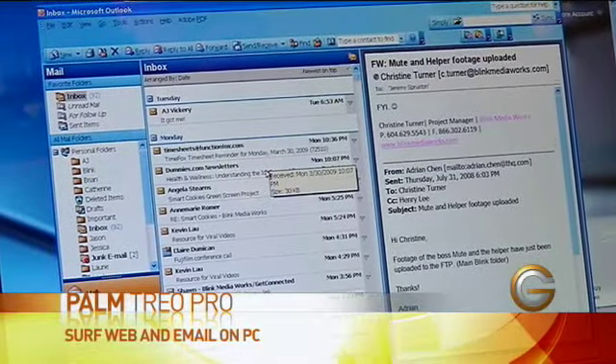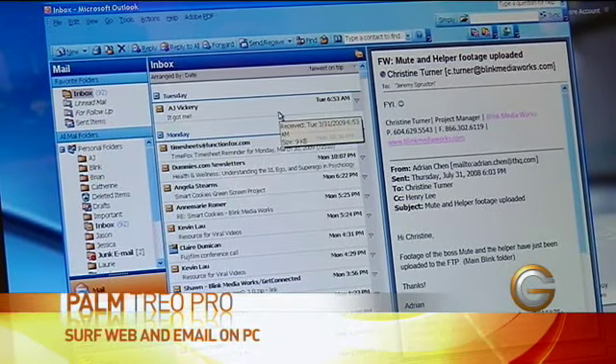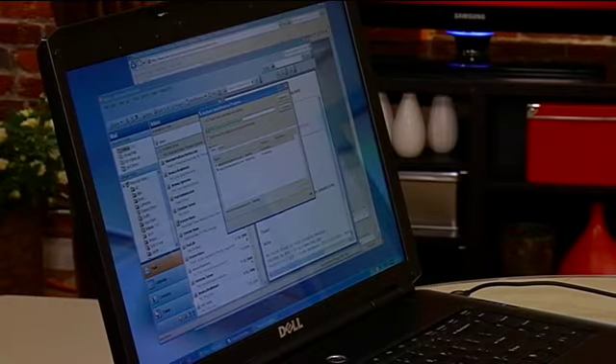That's a nice feature if I want to type out longer emails or do some more advanced web surfing. As you can see here, I can surf through a number of different sites, bring up my email, send and receive — and typically all the things that I'd regularly do at my office, I can now do on the go with the Trio Pro smartphone.